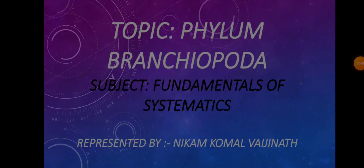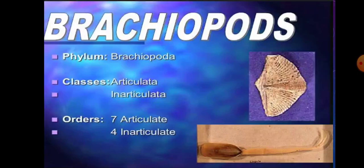Welcome friends. Today's seminar topic is Phylum Brachiopoda in Fundamentals of Systematics.